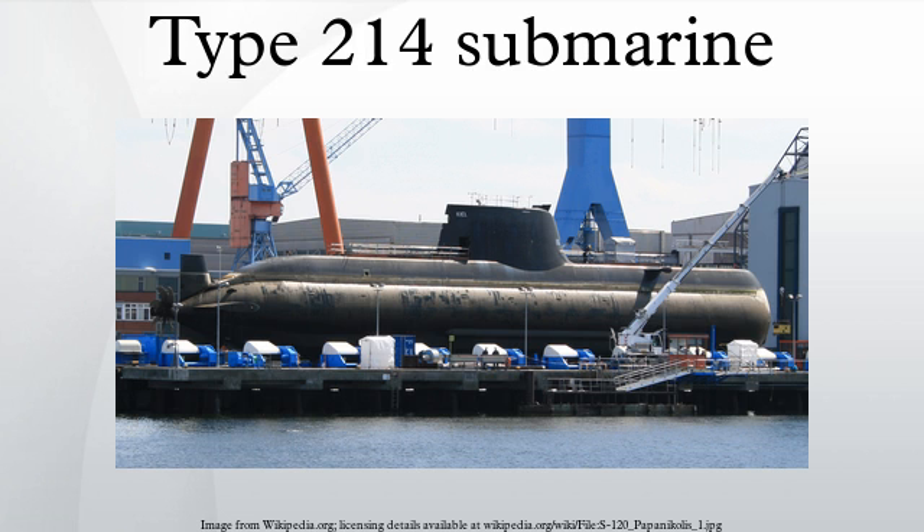The Type 214 can carry food, fresh water, and fuel for 84 days of operation.